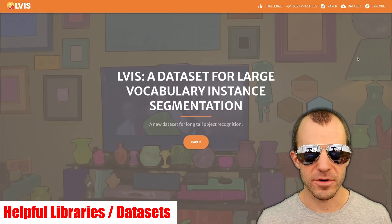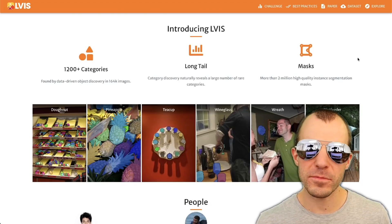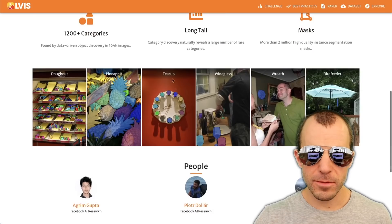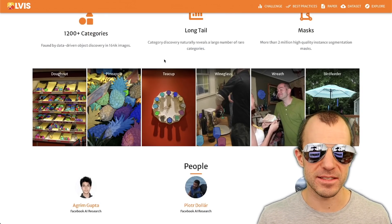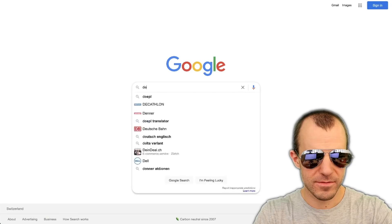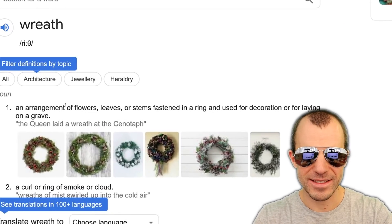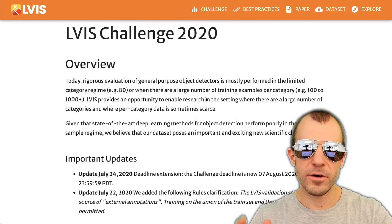LVIS is a dataset for large vocabulary instance segmentation. The goal is to do instance segmentations on a vast number of categories — many of which don't appear very often, which is what they refer to as the 'long tail.' Some of these things you might have never seen before. This is especially challenging because not only do you have to recognize what it is, you have to segment the instances. Examples include donut, pineapple, teacup, wine glass, wreath — which is an arrangement of flowers, leaves or stems fastened in a ring used for decoration or laying on a grave — and bird feeder. There are even competitions and leaderboards to go along with it.